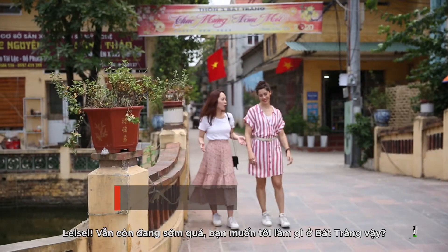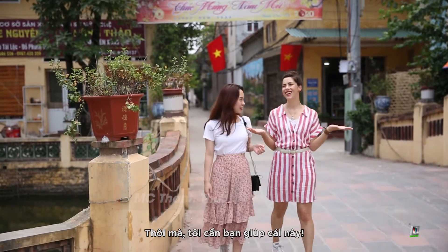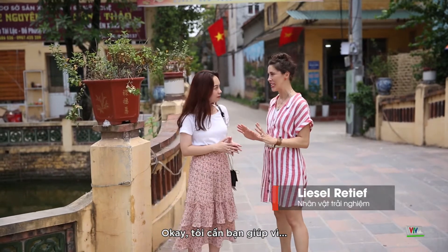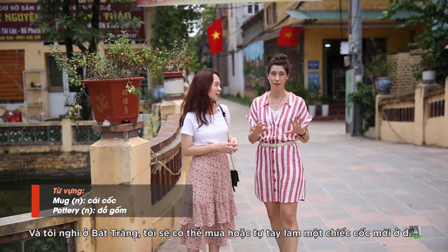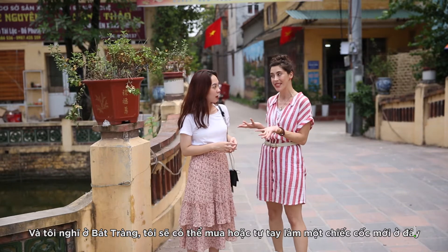Liesl, it's so early in the morning. But Chan, seriously, what do you want me to do here? Come on, I need your help. What's wrong? I need your help because I broke one of my favorite mugs. And I think that here in Batang, I can either buy a new beautiful mug or make one myself, right?